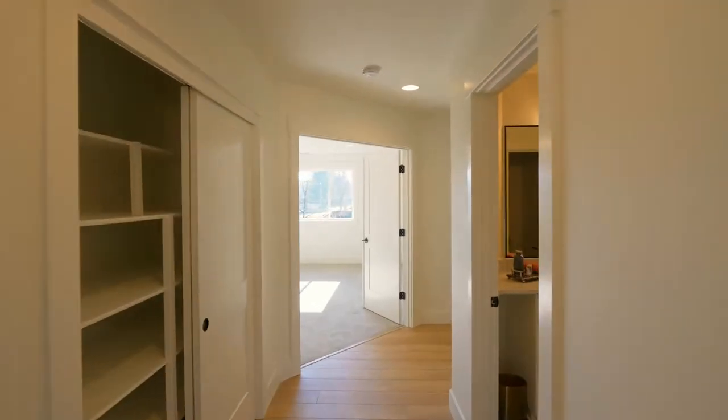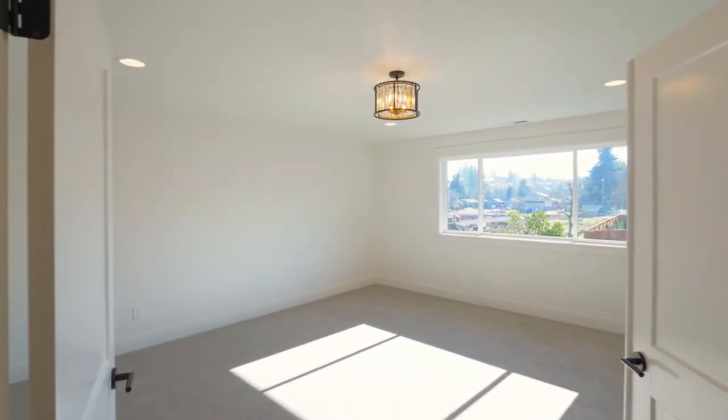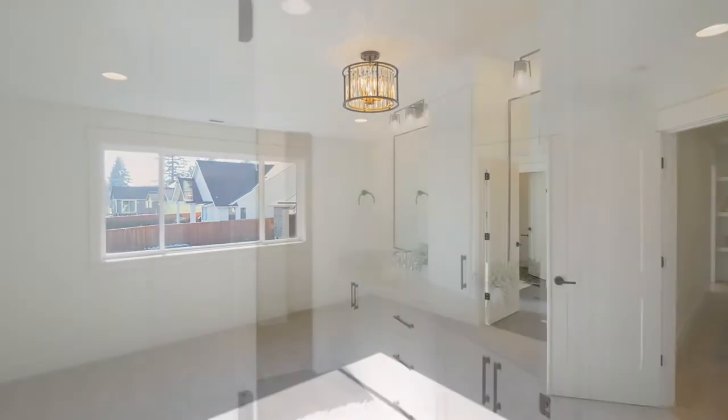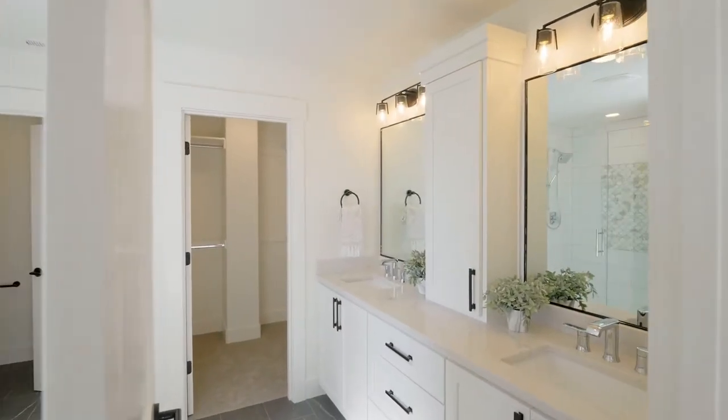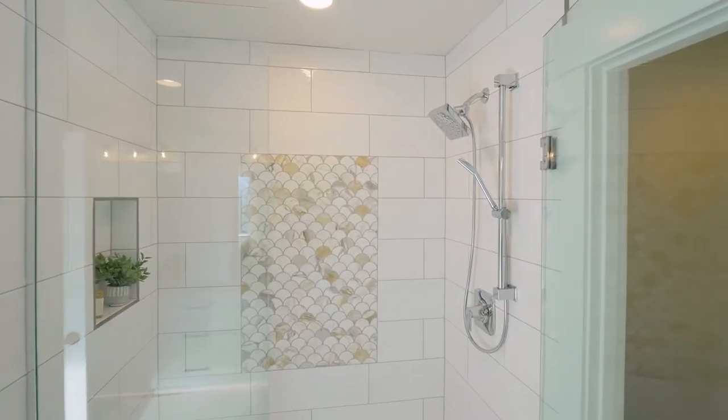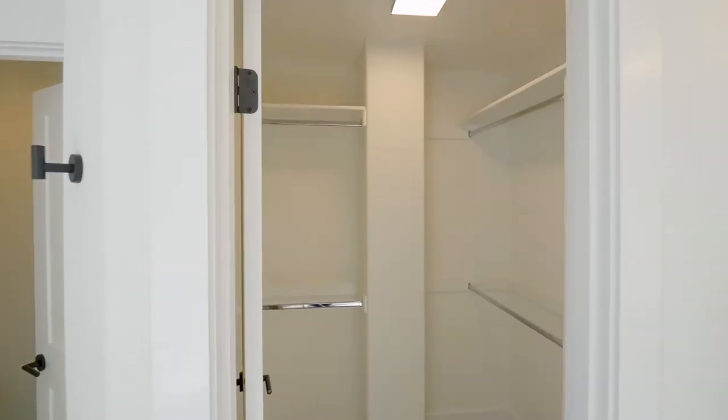On the upper level, unwind in your grand master suite, well-appointed with dual walk-in closets. The sumptuous bath features a double vanity with quartz counters, freestanding tub, and a fully-tiled shower with marble mosaic accents.